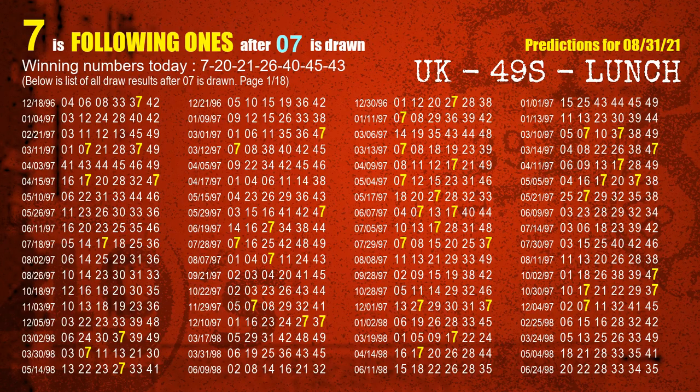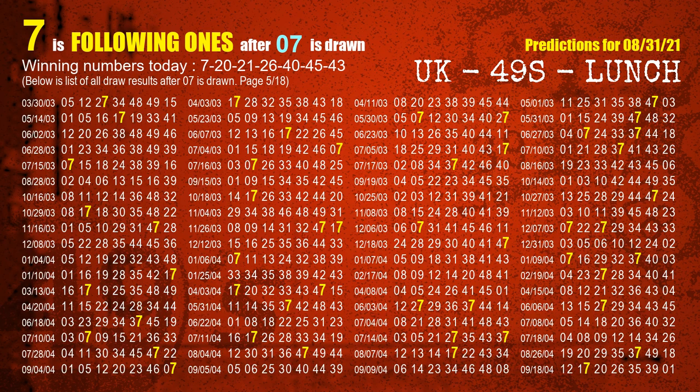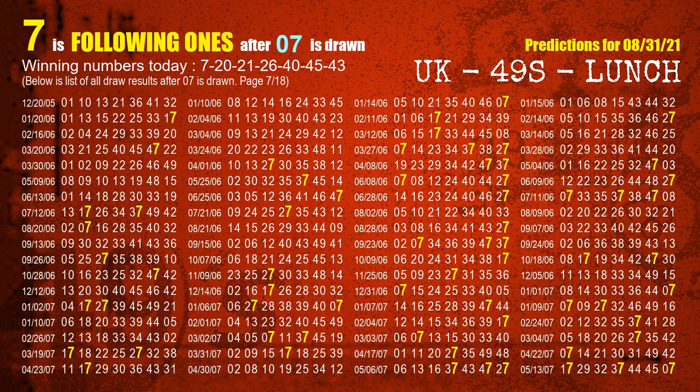First, we'll find out the following ones through today's result. Following numbers refer to those numbers being picked on the next draw after this one, and following ones are the units digit of those following numbers. The first winning number is 07. We list all draw results which are after a draw with 07 as a winning number. The most frequently following units digit is 7 when 07 is the winning number in the last draw. We already highlight the units digit 7 in yellow for you.